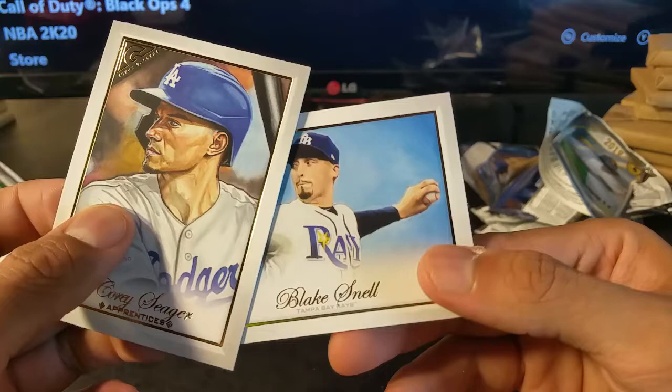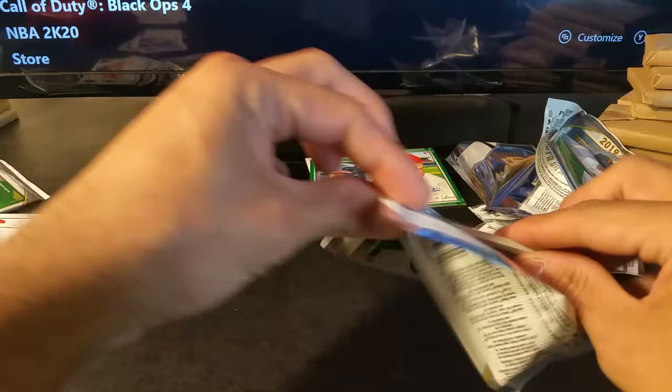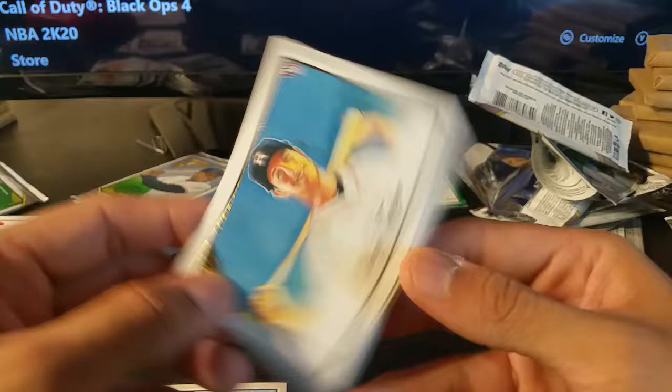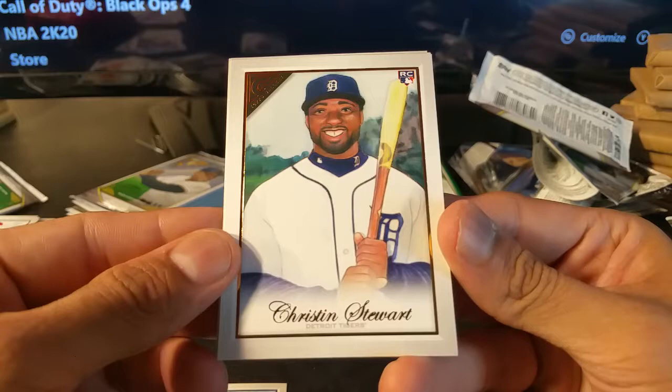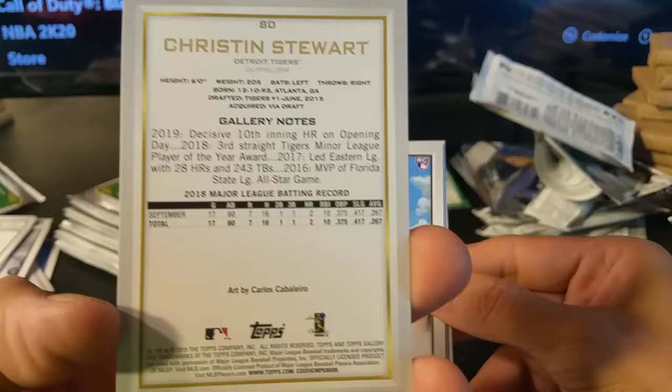Corey Seager, Blake Snell. There are a lot of cards here — I probably should have done this in two parts, but oh well. Bryce Harper, Kyle Tucker rookie card. Kristen Stewart — that's interesting, I know it's spelled differently — rookie card. Lane Thomas.